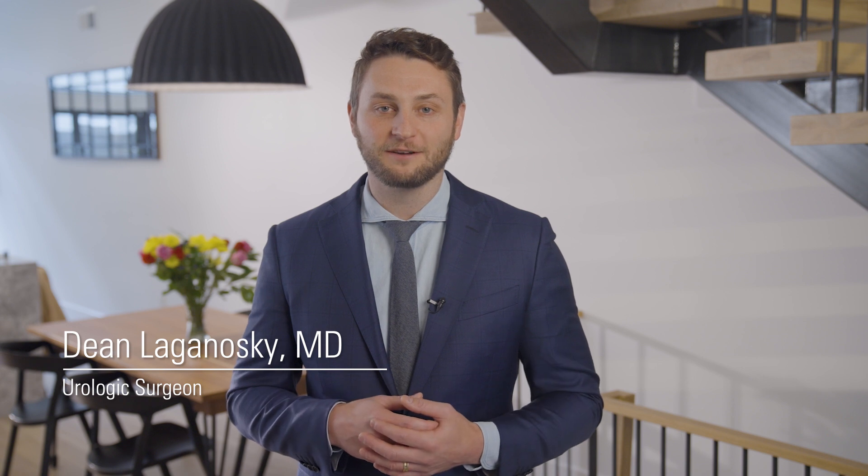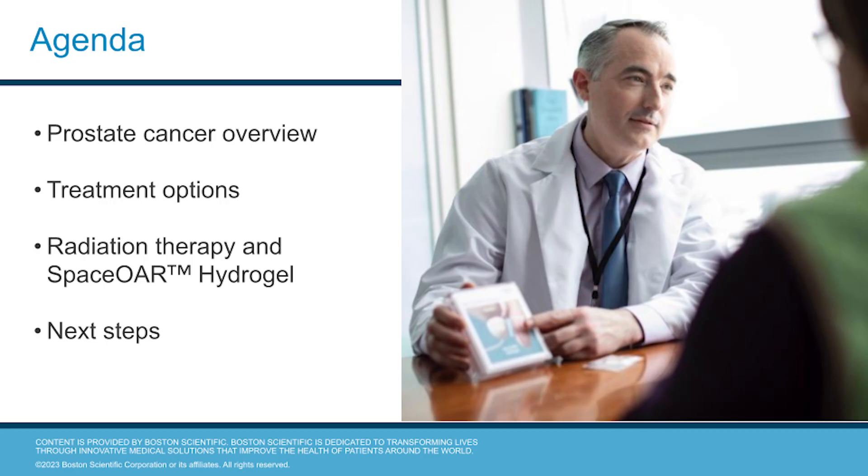Hello, my name is Dr. Dean Laganowski. I'm a urologic surgeon at Midlantic Urology with Solaris Health Affiliates in Philadelphia, Pennsylvania. Today we're going to be talking about prostate cancer treatment options including radiation therapy and SpaceOAR hydrogel. We'll also hear from a patient who had radiation therapy and chose to have SpaceOAR hydrogel during his treatment.